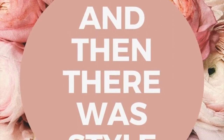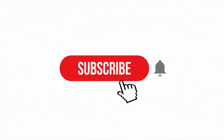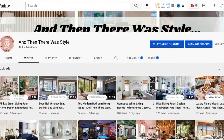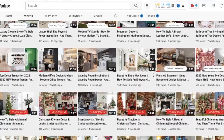Hi guys, welcome back to And Then There Was Style. If this is your first time here, definitely take a moment and subscribe to the channel. And if you've been here before, welcome back — also take a look at some of our previous videos; you are sure to find some things on there that you love.